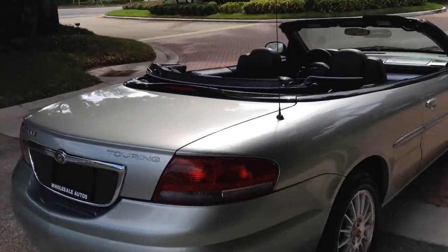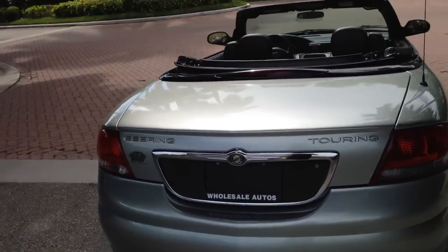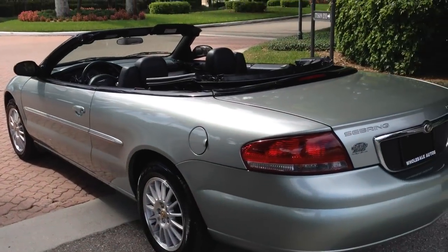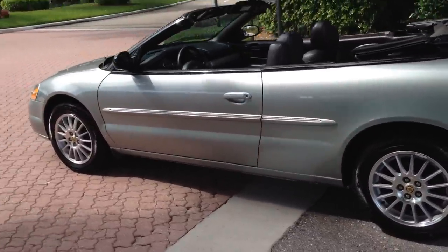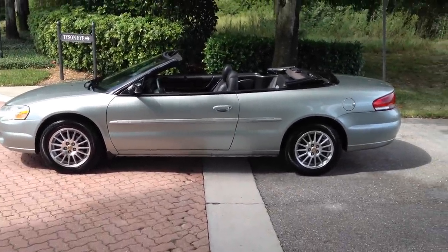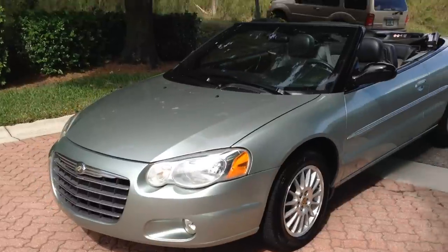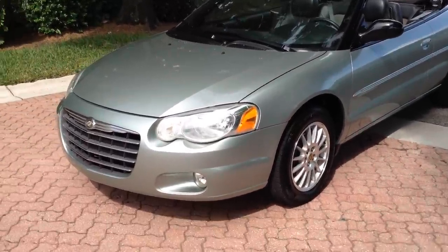Alloy wheels. This is the Touring, so it's top of the line. 56,000 miles — you cannot go wrong with this car. Right year, right miles, brand new rubber all the way around, all matching tires. Accident-free car. It doesn't get any better than this, boys and girls. If you're looking for a Sebring, this is the car. Excellent condition — it has the fog lights up front, you can see all the lines on the car. It's just an awesome looking car.